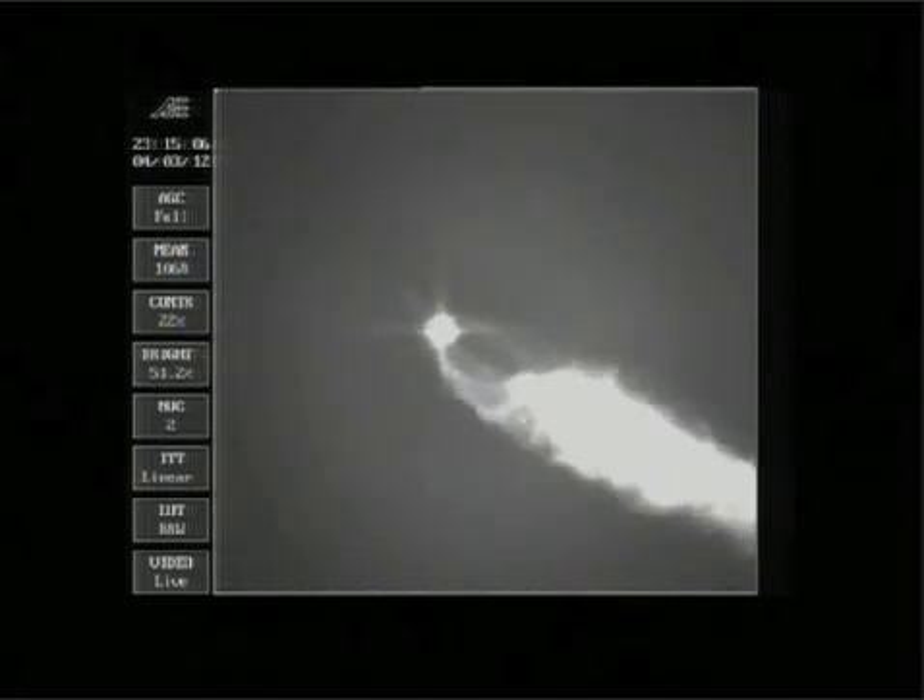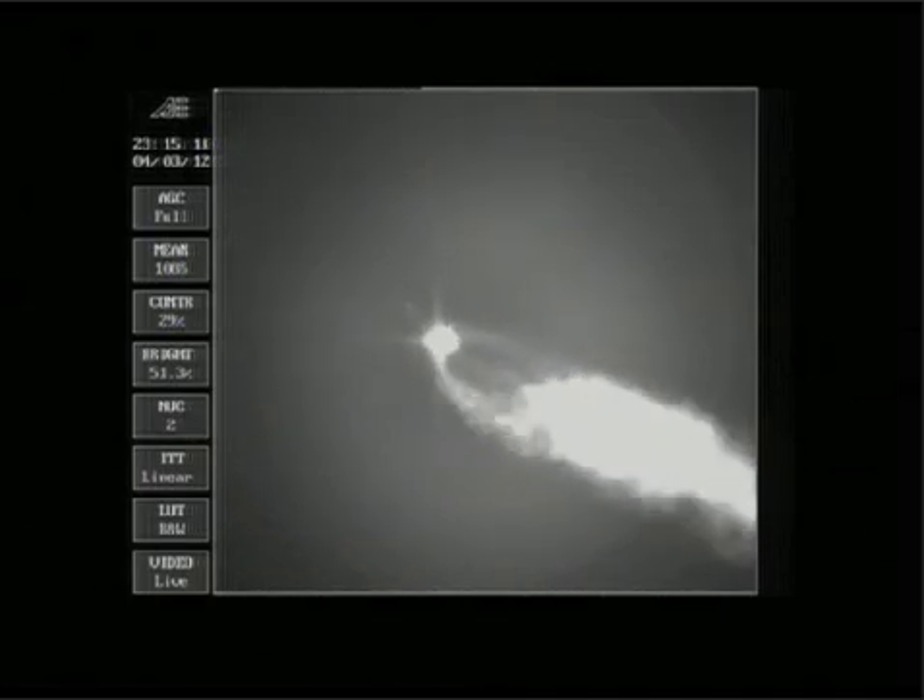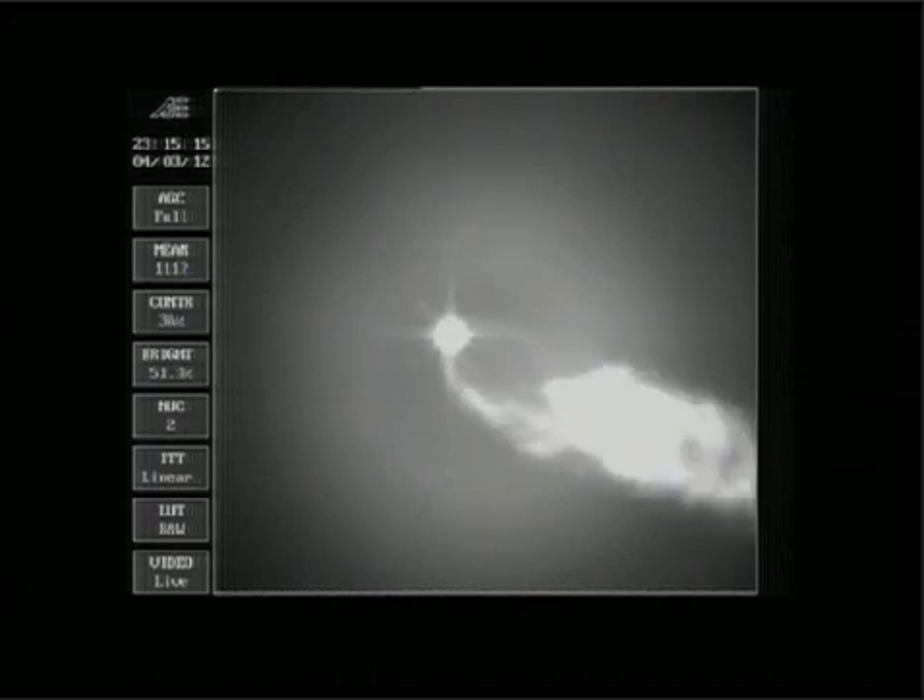Velocity 3427 feet per second. Downrange distance 30.8 nautical miles. Two minutes, 12 seconds in. Good engine control on the first stage, very stable burn. Coming up at 2 minutes, 32 seconds, about one minute until fairing separation. Good control on the first stage. Three minutes in, still looking good. Good engine control on the first stage in pitch and yaw. Good chamber pressure. Standing by for fairing separation, about 10 seconds from now.